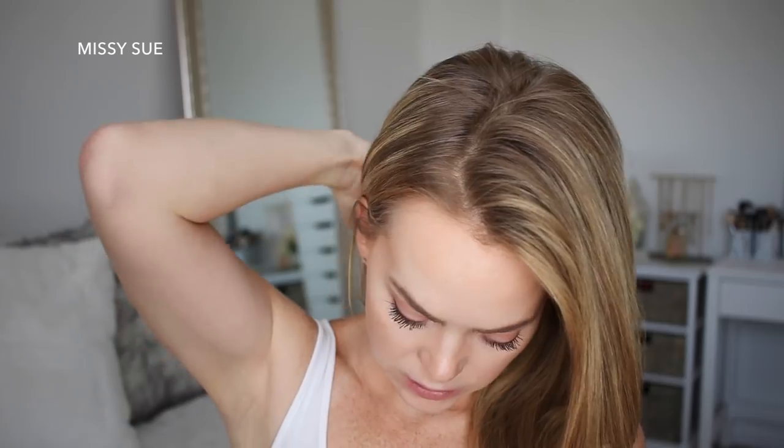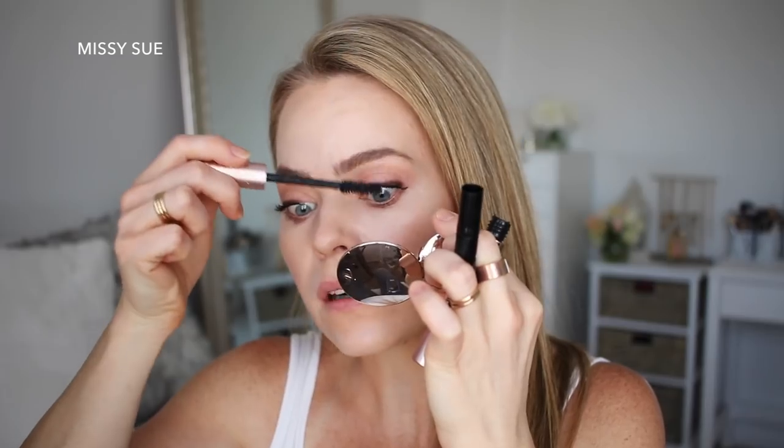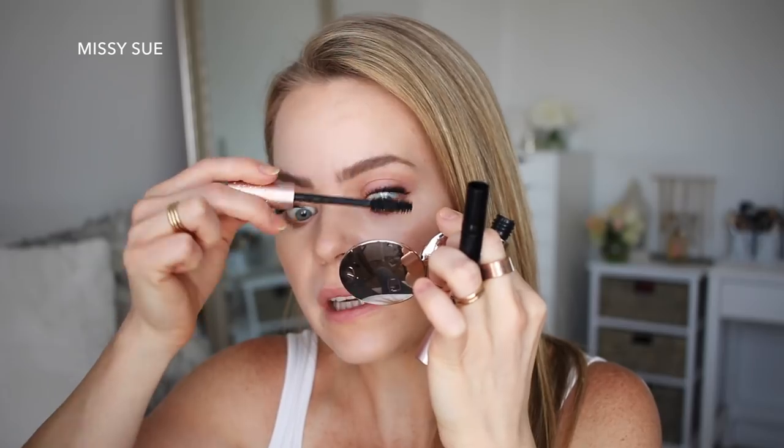Someone asked how often I film or take hair pictures and whether I plan styles in advance — thank you so much for calling me an inspiration! I would say I film about three days a week, but I base it off what videos I need. Right now I have about 10 videos filmed — I always have a bunch filmed ahead. Right now I need Instagram pictures, so maybe tomorrow I'll do three hairstyles, take pictures, and have three posts ready.